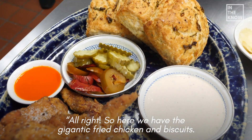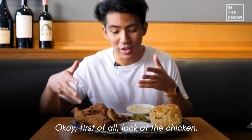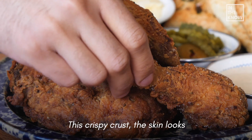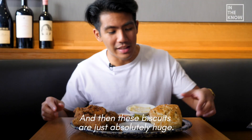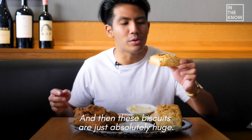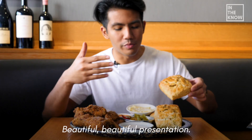Alright, so here we got the gigantic fried chicken and biscuits. Okay, first of all look at the chicken — this crispy crust, the skin looks so freaking tasty. And then these biscuits are just absolutely huge. Oh my god, beautiful, beautiful presentation.